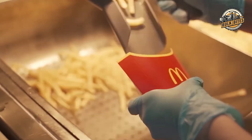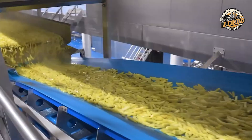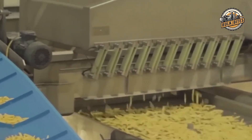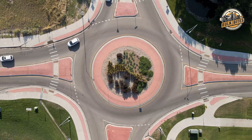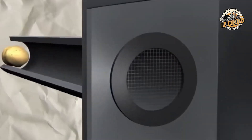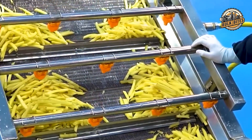Have you ever noticed how every McDonald's fry seems to be exactly the same size? That's no coincidence. The secret lies in an incredibly precise cutting process that sounds like something out of a sci-fi movie. Potatoes race through the air at speeds between 60 to 70 miles per hour — faster than most cars on the highway — flying towards high-pressure water knives. These powerful jets of water slice through the potatoes with incredible precision, creating those perfectly uniform fries we all know and love.